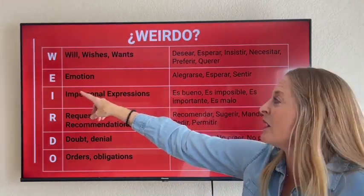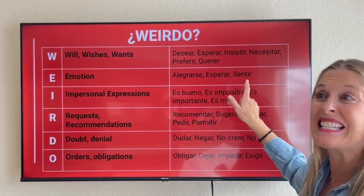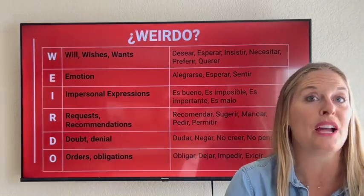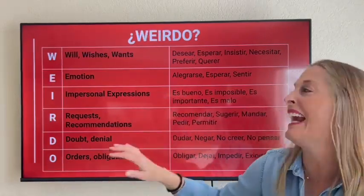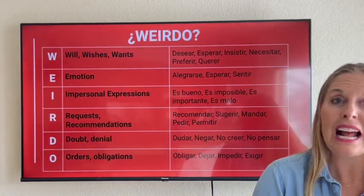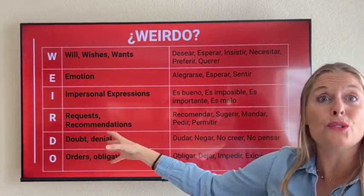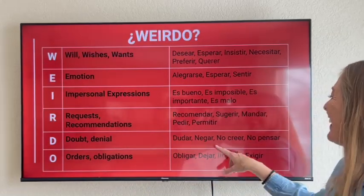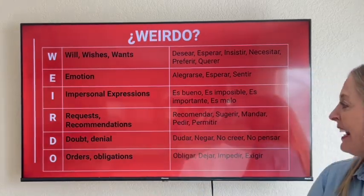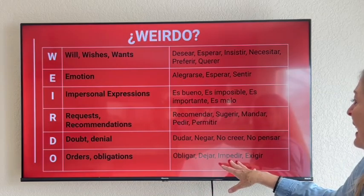E stands for emotion — some example verbs: alegrarse, esperar, sentir. The I stands for impersonal expressions: es importante que, es bueno que, es malo que, es imposible que. The R stands for requests and recommendations: recomendar, sugerir, mandar, pedir, permitir. The D stands for doubt or denial: dudo que, negar que, no creer que, no pienso que. And the O stands for orders and obligations: obligar, dejar, impedir, exigir.